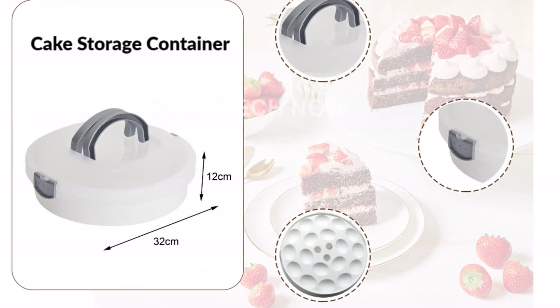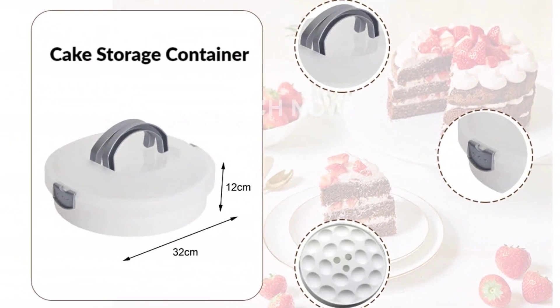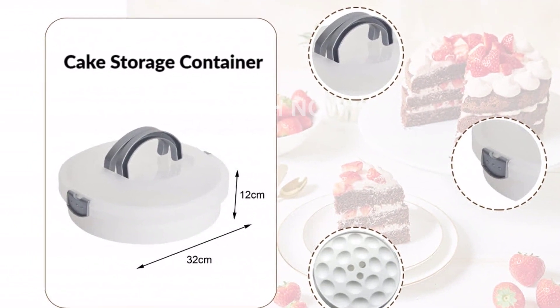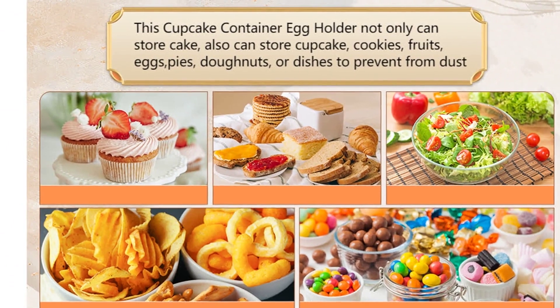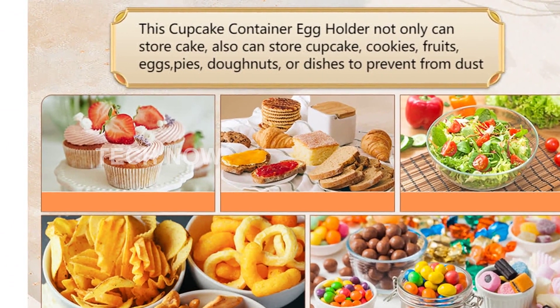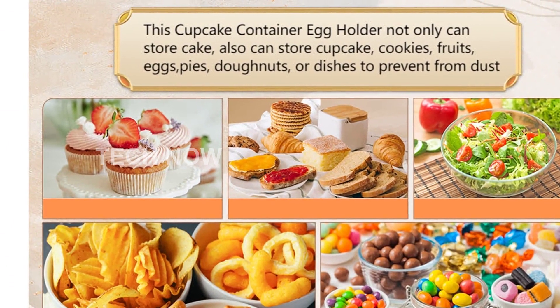With a height of 4.33 inches and a diameter of 12.60 inches, this cake container provides ample space for all your baked goodies. Whether you're hosting a party, having a picnic, or simply cooking at home, this carrier is perfect for any occasion.